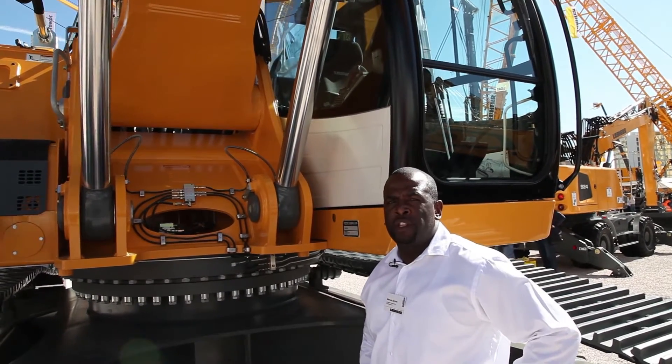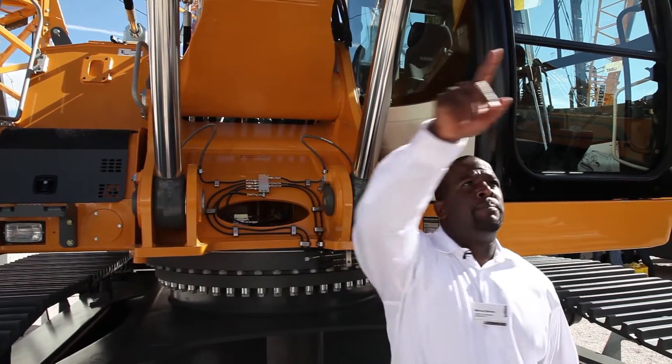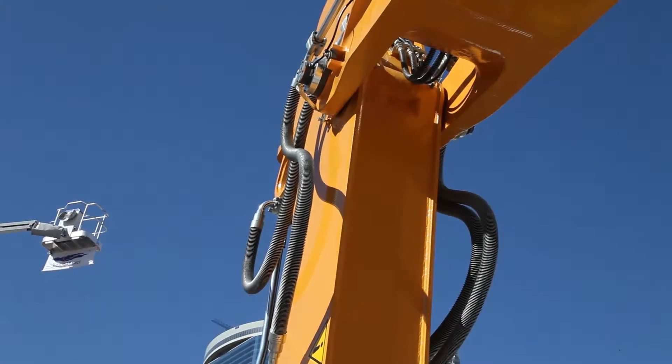For added durability, we use steel casting on the work equipment — on the boom foot, boom in, and stick in. It's all steel casting for added durability.